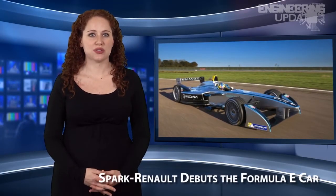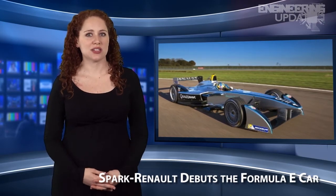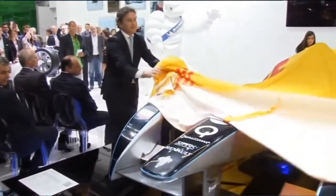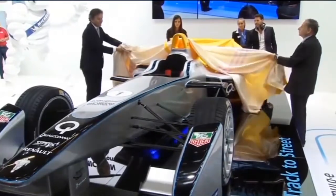The all-electric Formula Racer by Spark Renault will soon begin racing in 2014. In last-minute testing, the SRT-01E is powered by a 50 kilowatt electric motor, but the future model will be equipped with a 200 kilowatt, 270 horsepower motor. Formula One driver Lucas Degrassi took the Formula E car on a spin around the track for 40 laps recently just outside of Paris.